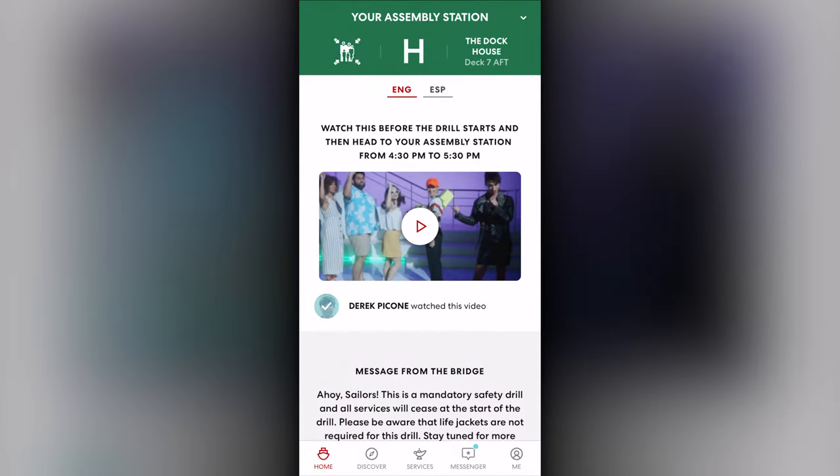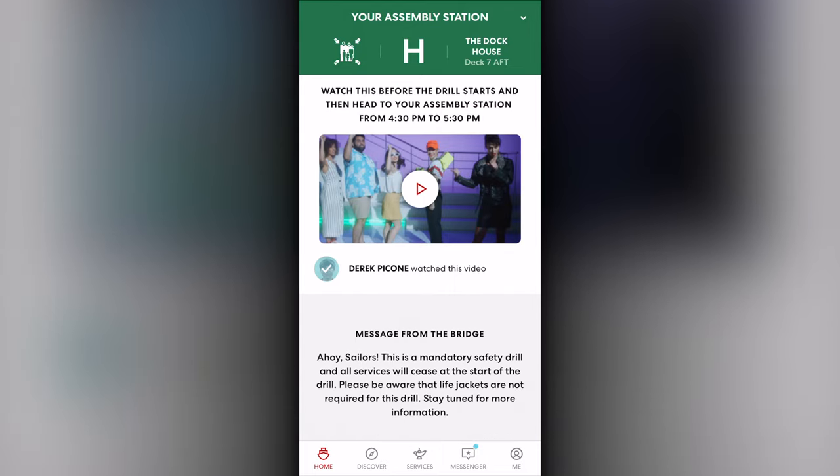Once the video completes, it will show as completed and identify that you have accomplished what is required. You will still need to visit your muster station to check in there and be certified as meeting all the requirements, but you will now have access to the app once again.